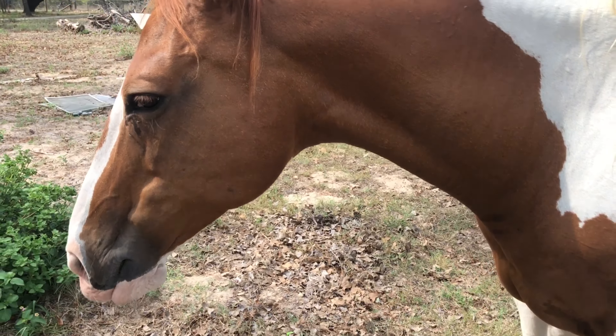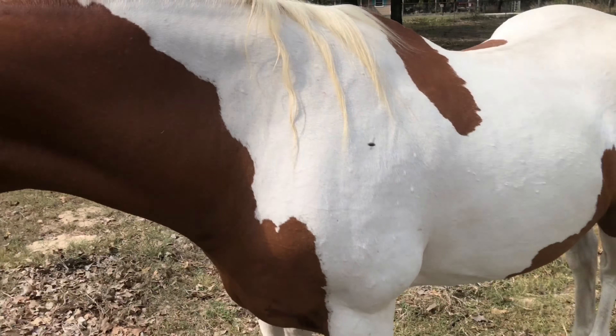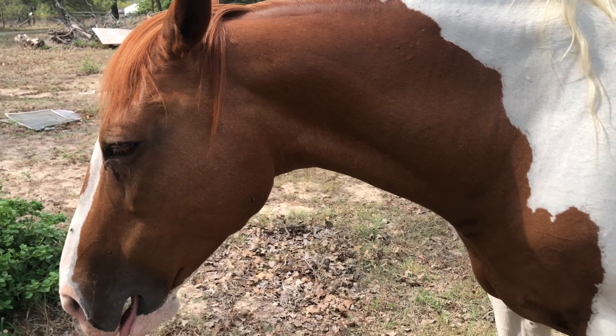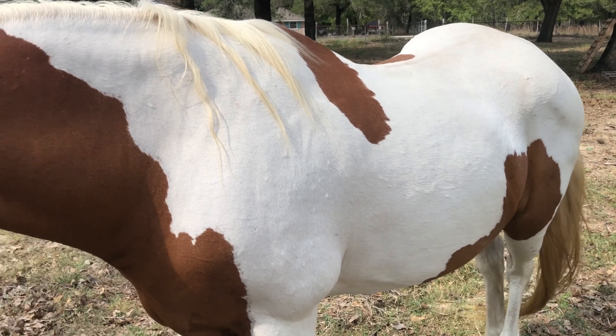We let them out on the main property to graze when there is good grass. As you can see with the drought it's not doing too well, but there's a few spots so we let them out when we can. Otherwise they're up in their corrals with hay and grain. They're just our horses that we take care of and ride around.